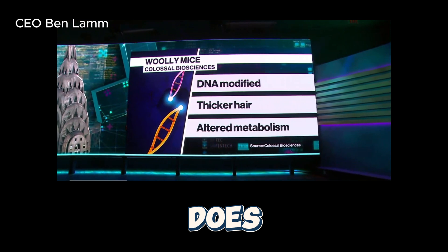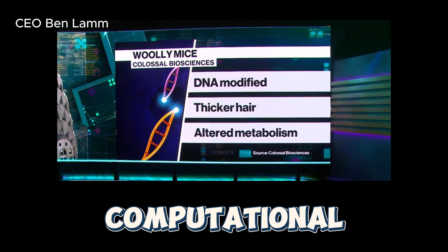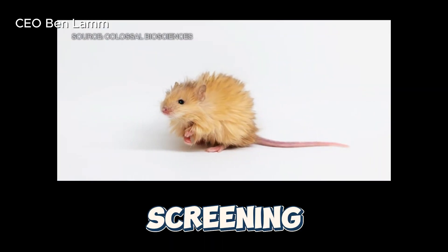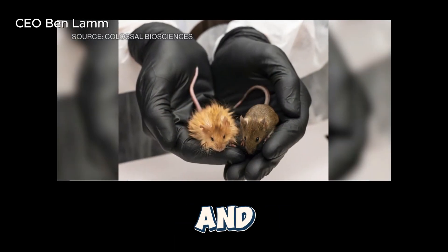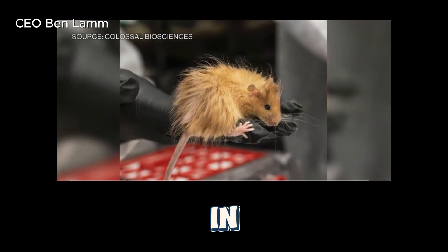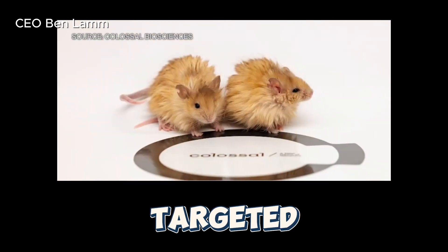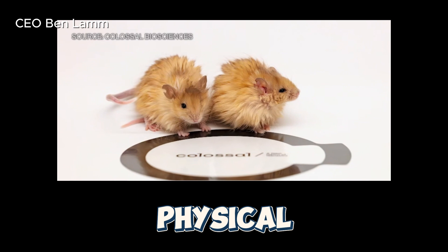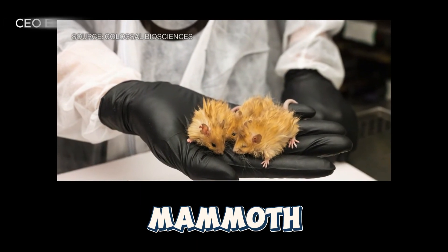What the woolly mouse does is it proves that our end-to-end process of understanding computational biology from this ancient DNA, making the edits, and then screening the embryos so that they're healthy, and we produce living, healthy animals works. It also worked in one month — we started the project in September, and in October we had our first mice with exactly the number of edits we targeted, with 100% efficiency, and the exact phenotypes or physical attributes we were looking for, which is a validation of all the edits we're making in the mammoth already.